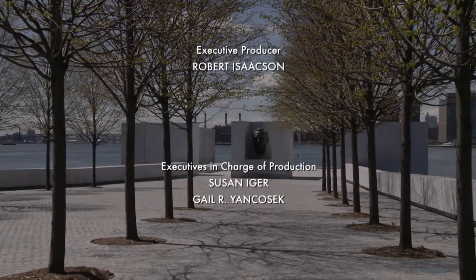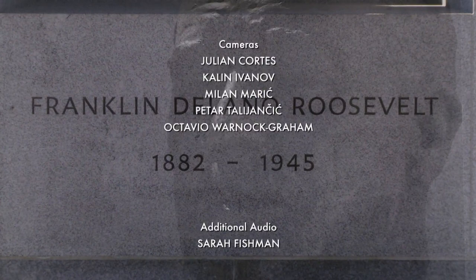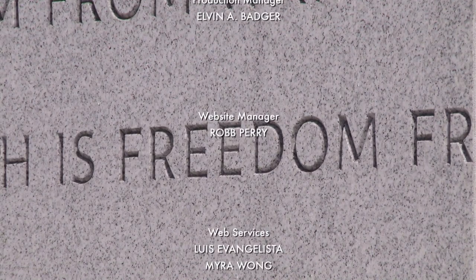Coming soon to a restaurant near you. Barry Mitchell for Arts in the City. That's our show for today. For more information on any of our stories or to watch them at any time, go to cuny.tv. I'm Magalie Laguerre-Wilkinson, and I'll see you next month on Arts in the City.